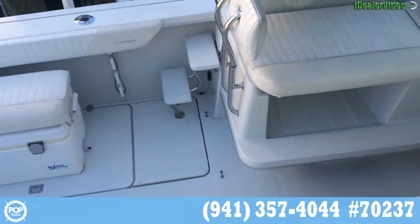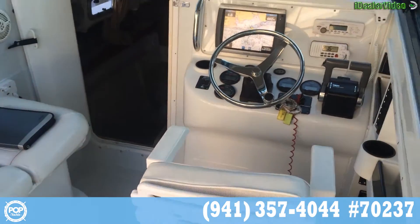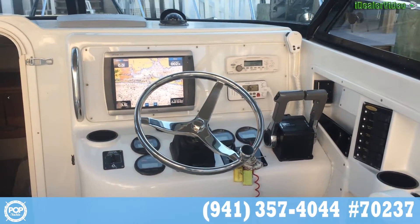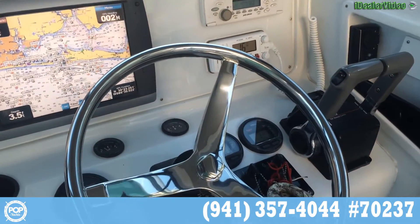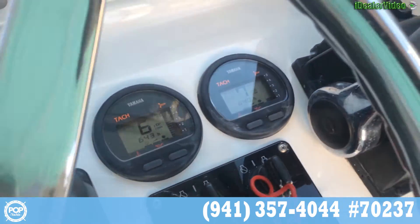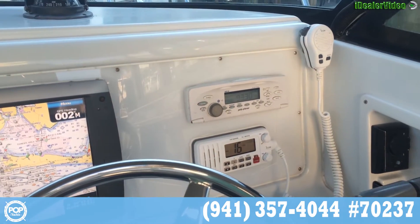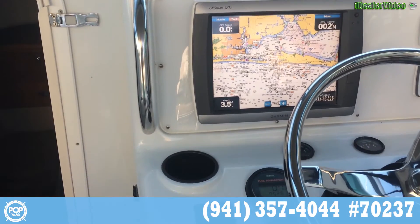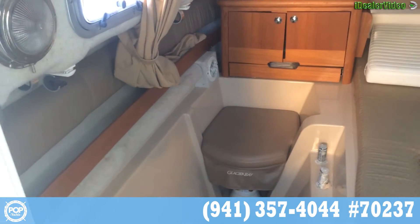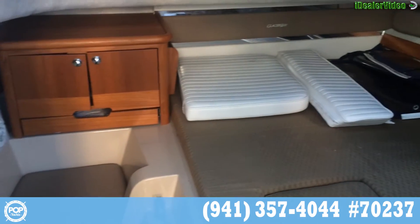Swing you around and show you the inside here — this is your helm area. You have a big 12-inch Garmin. You can see the hours here: 643 and 640. Spotlight control there on your starboard side, your radio, VHF, fuel management system. There's your little cabin area — it does have air conditioning. It does not have a generator; you can put a portable air conditioner with it. Has a nice little area to get out of the elements.